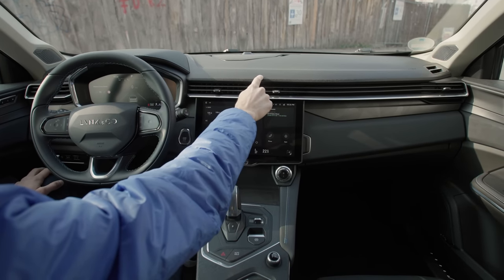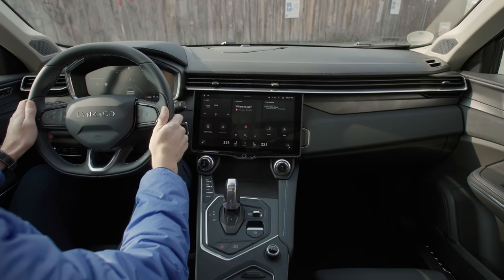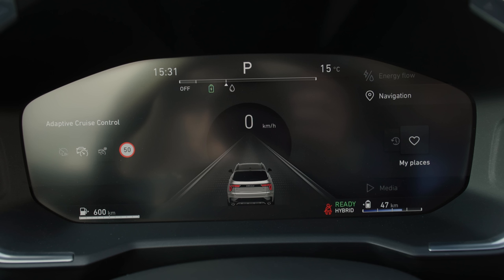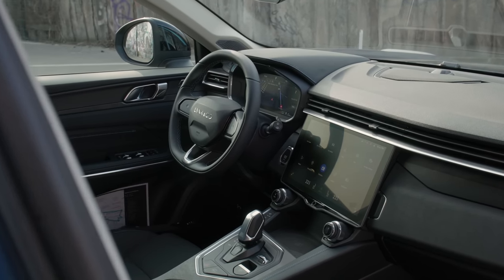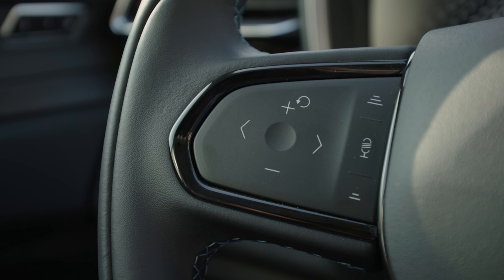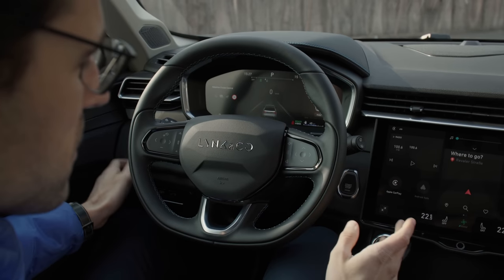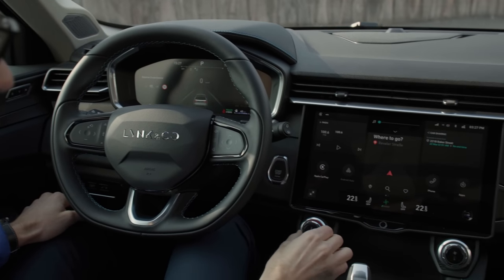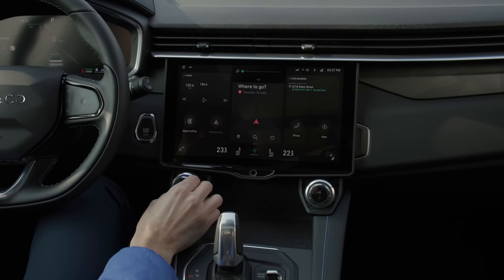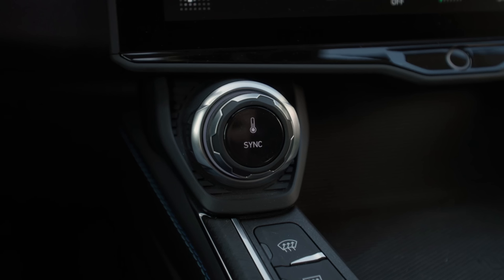The interior also has the honeycomb structure with soft touch materials — good build quality throughout. There are 12.3-inch digital instruments on the left and a 12.7-inch big touchscreen on the right. On the steering wheel you have buttons that give tactile feedback but are organized in separate units. Climate control is still manual, with an ambient light ring around it.